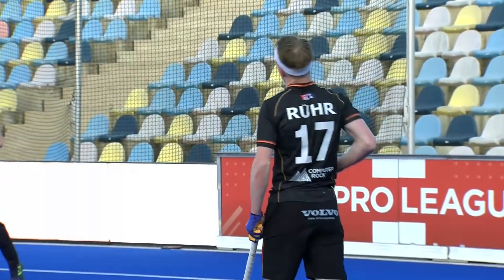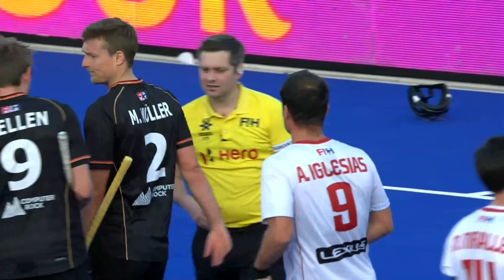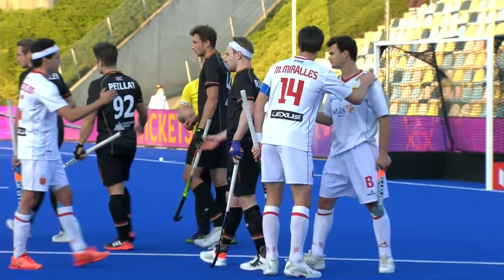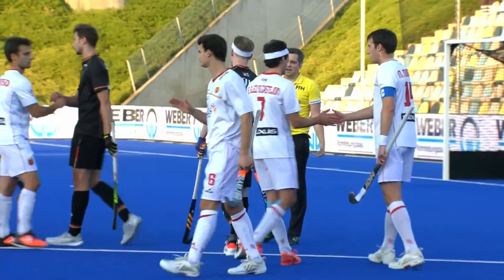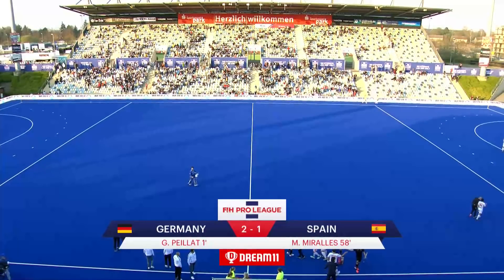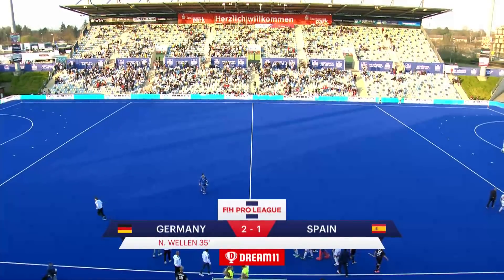A game that started brilliantly with a penalty corner after 45 seconds, took a little while, and then Vellant scored the second. But Spain were not giving it up, and it was a brilliant finish from the skipper Morales that gave us the final game score here in Mönchengladbach. Germany 2, Spain 1.